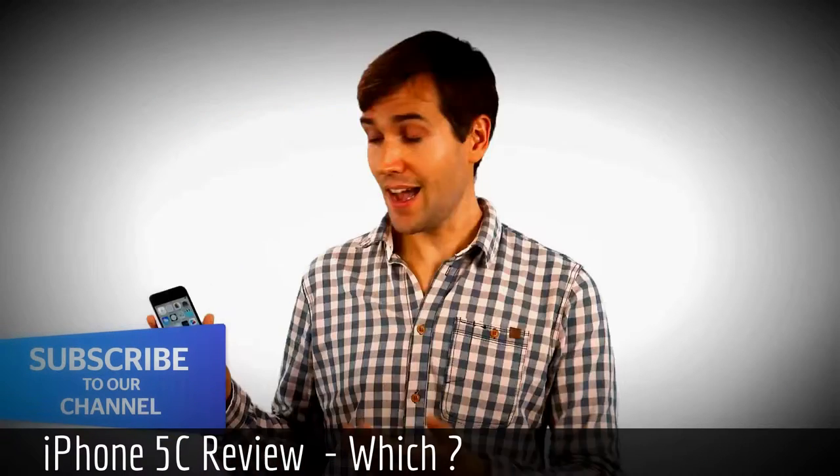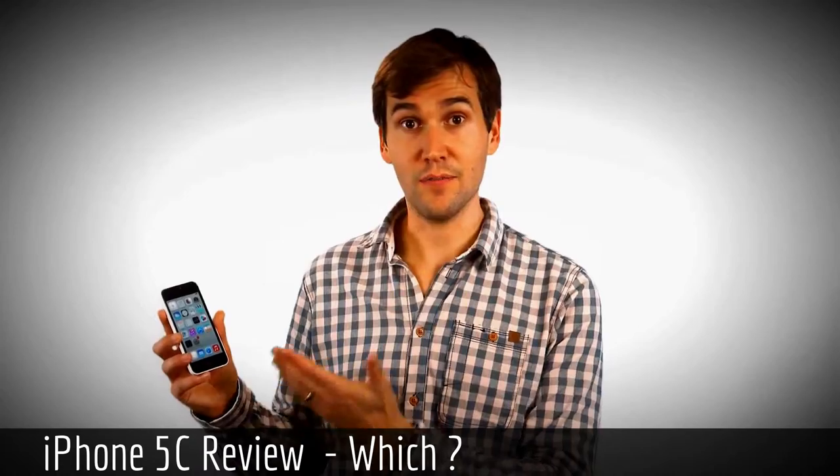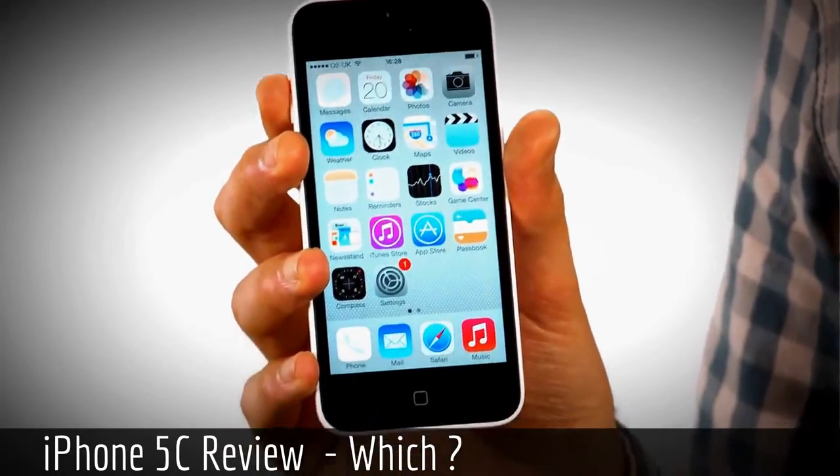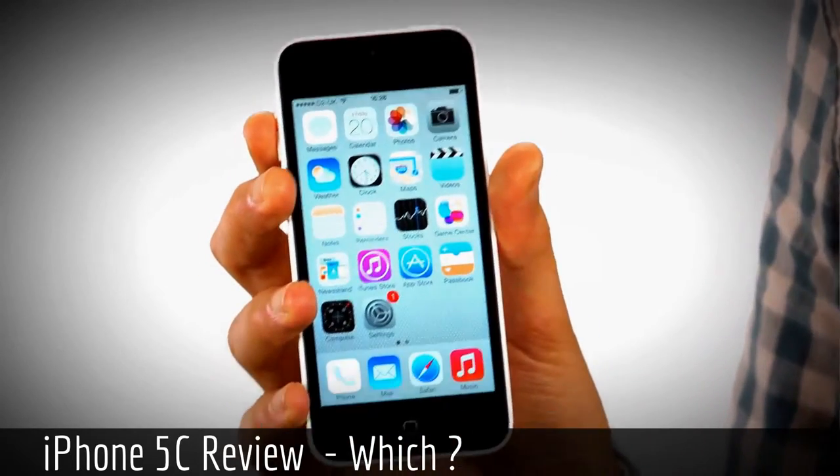In terms of specification, it's actually very similar to the iPhone 5. There's the same speed processor, the same four-inch display, and the same rear-facing camera.